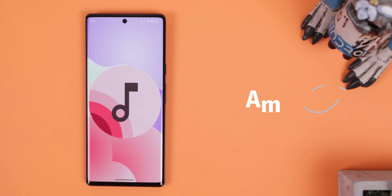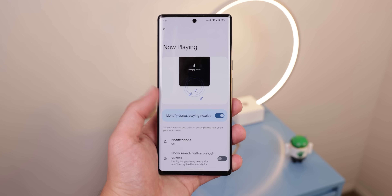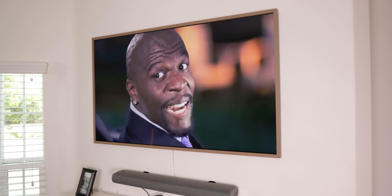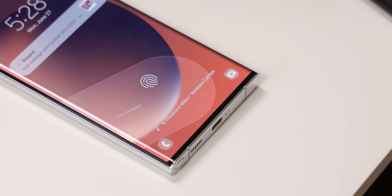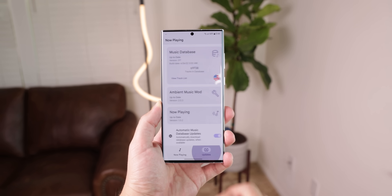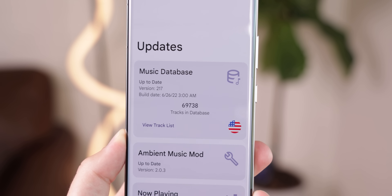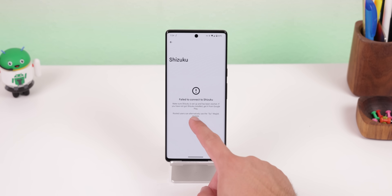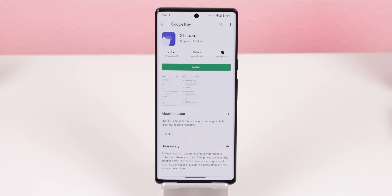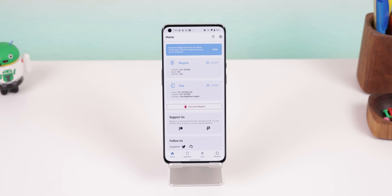Ambient Music Mod brings the Pixel's infamous Now Playing feature to any Android, basically displaying the song and artist name currently playing in the background on your device's lock screen, and it works relatively well. Unfortunately, it won't be able to know every song that is playing, because unlike the Pixel's Now Playing feature, you are limited to its database of songs stored locally on your phone. But that list is still growing pretty fast, so you should at least catch the popular songs you're unsure of. You'll need the Shizuku app for those running Android 12 or higher, and root access for anything lower.